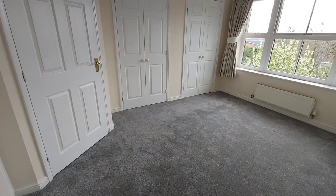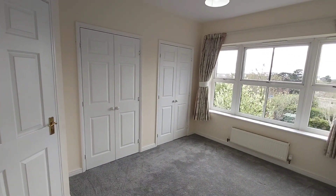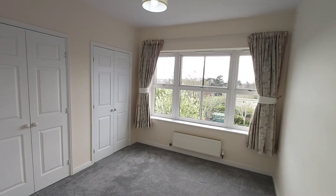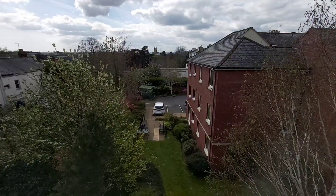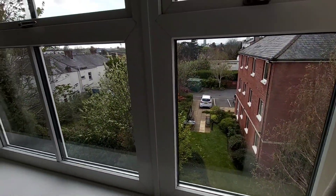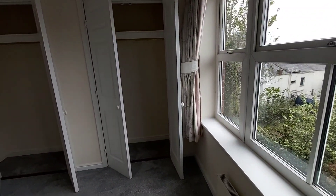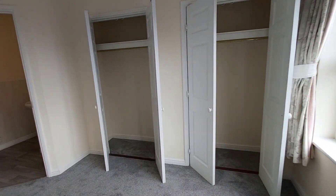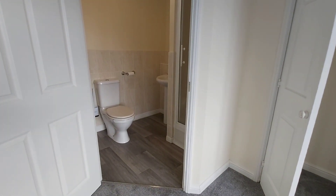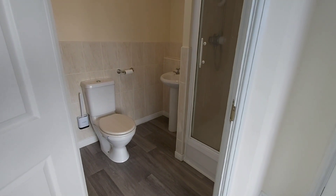This is the main bedroom, and this one has the ensuite shower as well as fitted wardrobes. The window faces the rear of the building. This is the view from the bedroom window facing the rear, and as we swing round you can see the fitted wardrobes before the ensuite shower. The ensuite does not have any external windows, so it's an internal room.